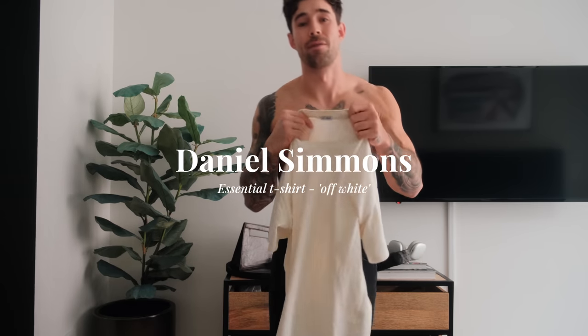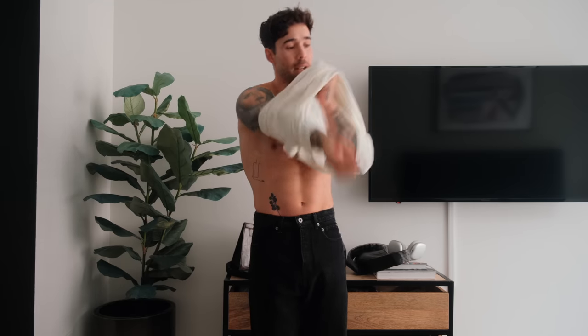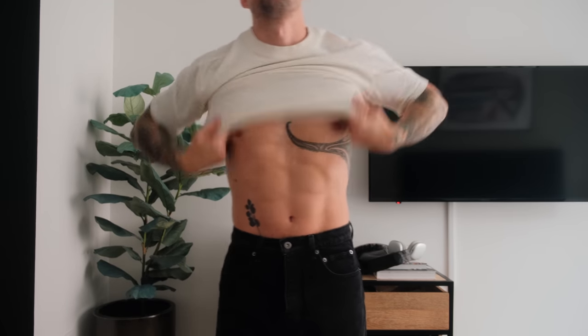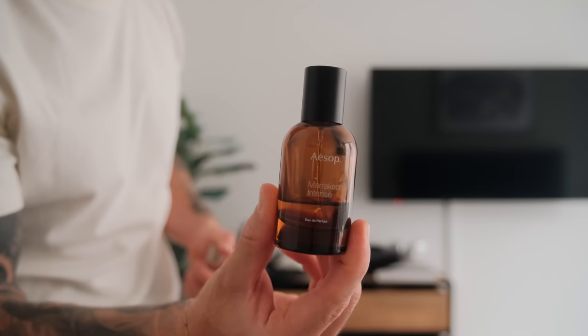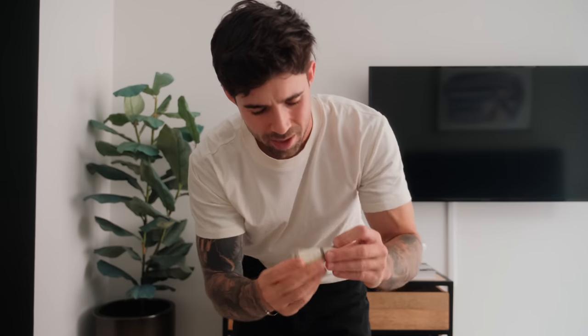For the t-shirt I'm going to go with the off-white one from my brand - this is the essential fitting one and I go for a size medium just because I like it to be a little bit more fitted throughout the chest and the arms. When I travel I only bring two fragrances with me: I've got the travel size of Gaia Katan and the Aesop Marrakesh. Today I'm going to go with the Gaia Katan.